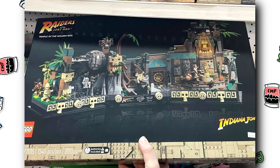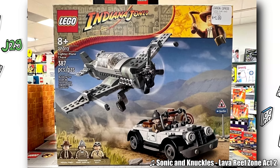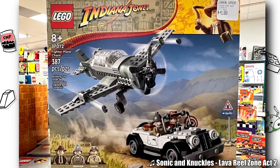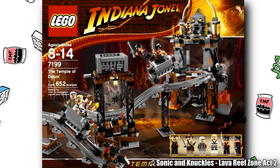Hello, Just2Good here, and the LEGO Indiana Jones 2023 sets have been found in a local toy store. Looks like the rumors of the Temple of Doom cancellation might be true, with that set not being found alongside of these.